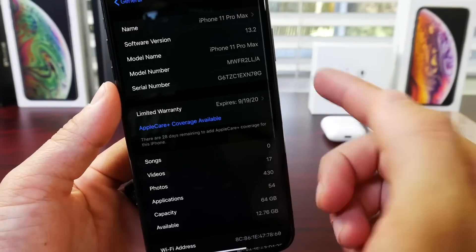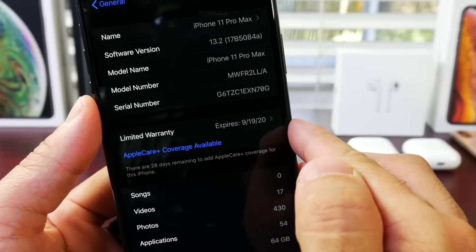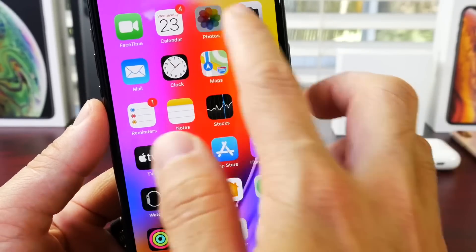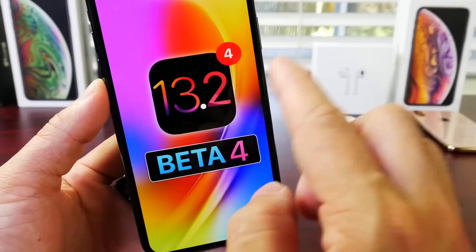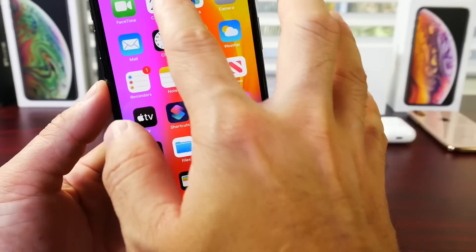We'll go over some of the details. The latest build number for 13.2 beta 4 is 17B5084A. And I think Apple is going to be releasing one more beta as a gold master copy before iOS 13.2 is officially released to everyone worldwide.